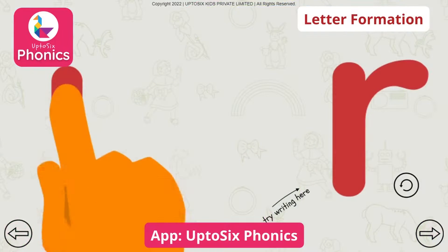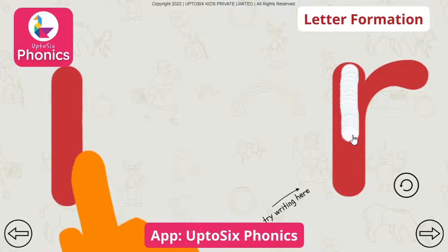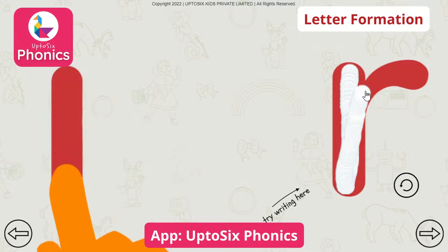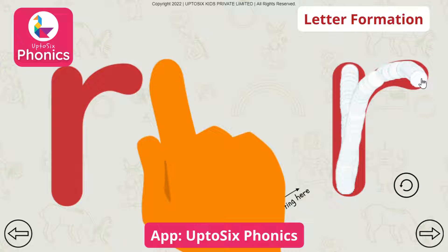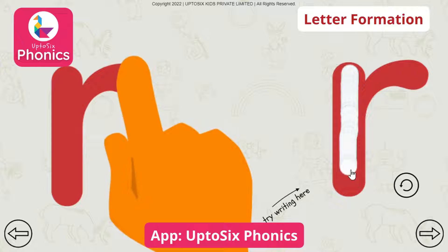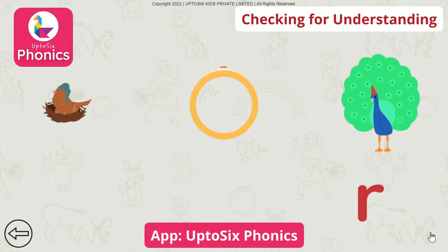Try writing the sound. Rrrr. Tap on the picture that begins with the sound. Rrrr.